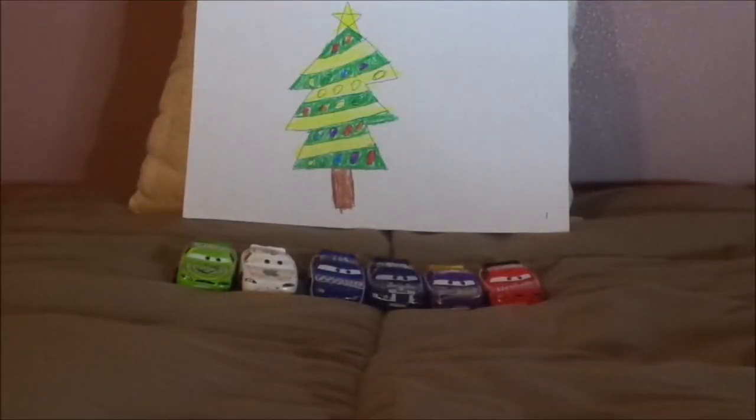Hello YouTubers! Merry Christmas and welcome to Day 9 of Season 3 of the 12 Days of Christmas Cars Diecasts. Today we're going to take a look at the Excello Fijon Piston Cup Racers.